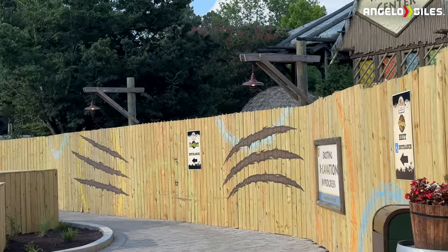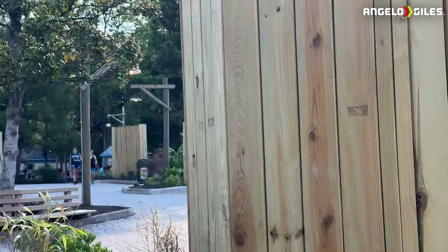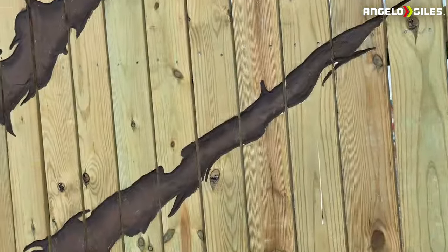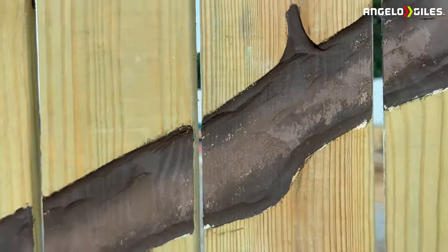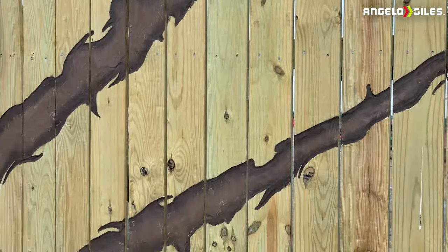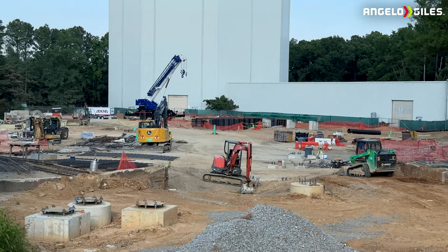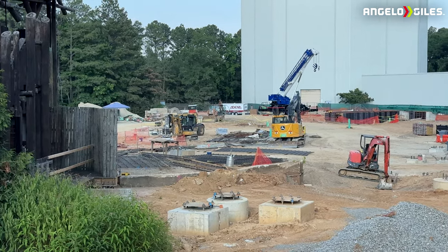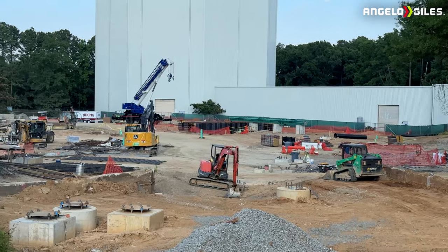Now you can see what's going on inside the park. A lot has been done literally just in two days — they've already added even more theming, and they actually carved these pieces in. They look like claw marks from a bird. I thought they were from a tiger of some sort, but the way they're angled they look more like a bird. They literally carved those in — I went to feel them and you can tell. Pretty awesome that they did that, and so fast.